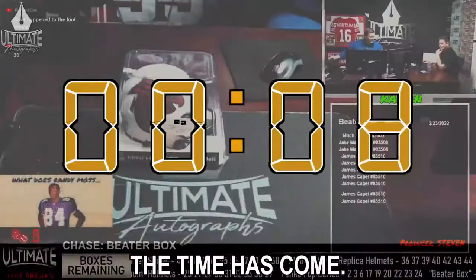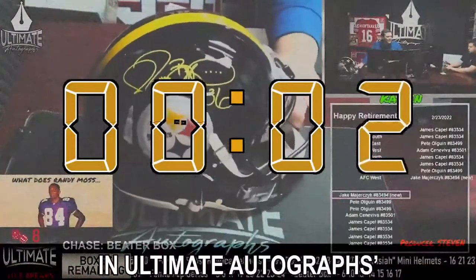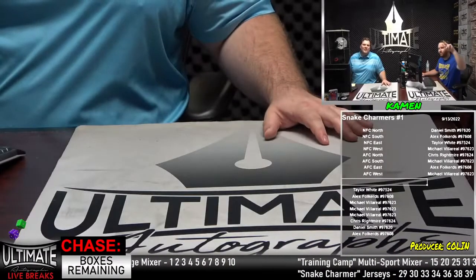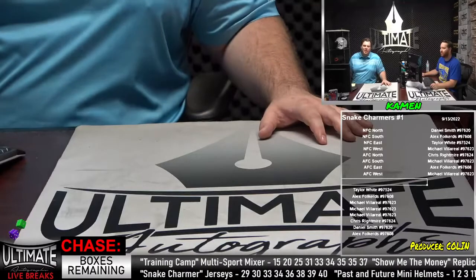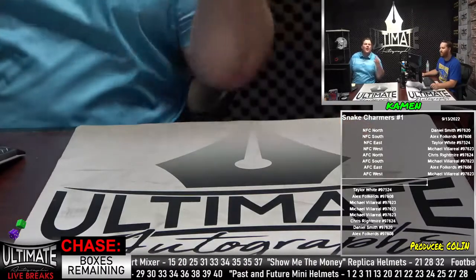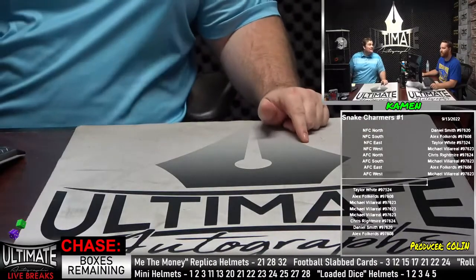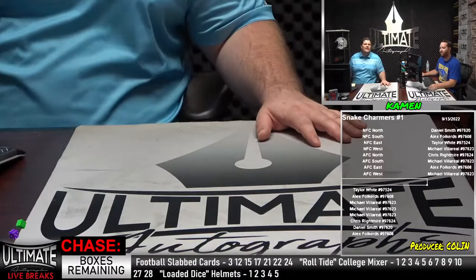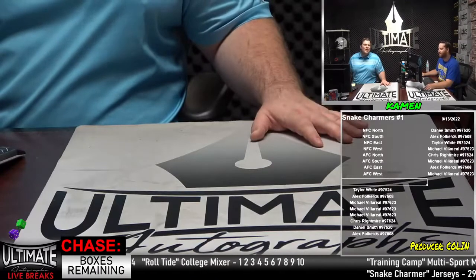All right, the time has come. Let's break some certified, authentic sports memorabilia in Ultimate Autograph's live break room. Hello, and welcome to Ultimate Autograph's. I'm Common here with Colin, and we are ready for a great show. Fresh college series in the room — so many good headliners. Emmett Smith is in there. We have a quadruple-signed Alabama Heisman Trophy-winning helmet. That bad boy is authentic. The Emmett Smith and DeAndre Hopkins are replica helmets. We got a Roger Staubach mini in there, a slab of Najee Harris — a lot of good stuff.